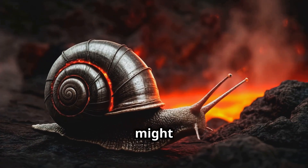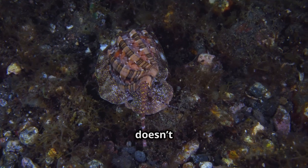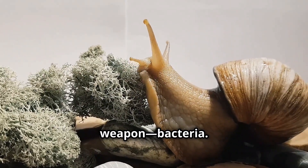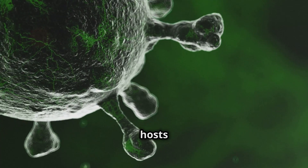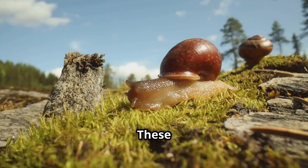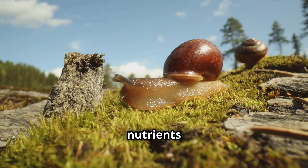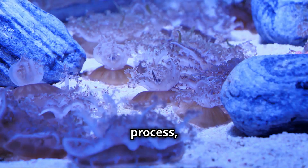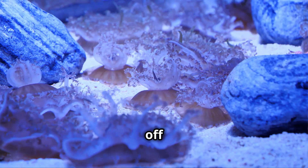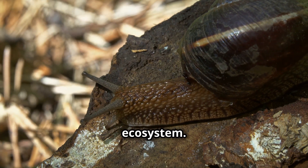With all that armor, you might think the iron snail is a fierce predator. But in reality, it doesn't even need to eat the way most animals do. Instead, it has a secret weapon: bacteria. Inside its body, the snail hosts bacteria that feed on the toxic chemicals from the hydrothermal vents. These bacteria convert the chemicals into energy, providing the snail with all the nutrients it needs to survive. This process, known as chemosynthesis, allows life to thrive in a world completely cut off from sunlight. The iron-skinned snail isn't just armored — it's an entire walking ecosystem.